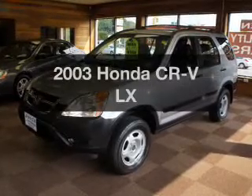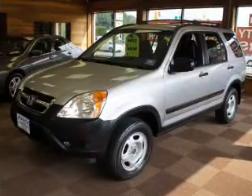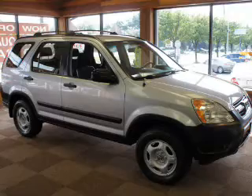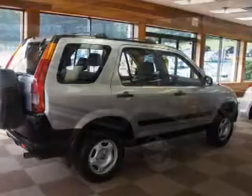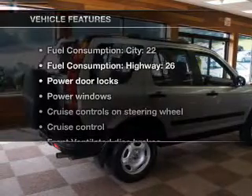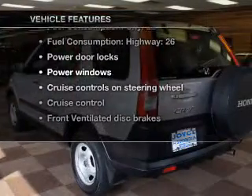Imagine yourself in this 2003 Honda CR-V. Travel the roads in style and comfort in this great vehicle, with an efficient four-cylinder engine connected to a smooth shifting automatic transmission. Plus, enjoy these notable features that are included in this vehicle.